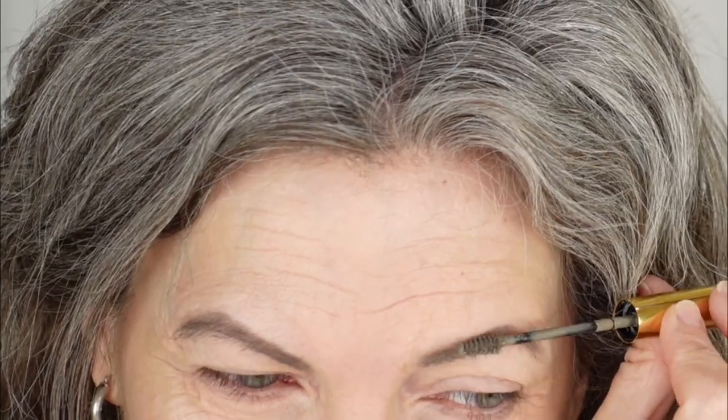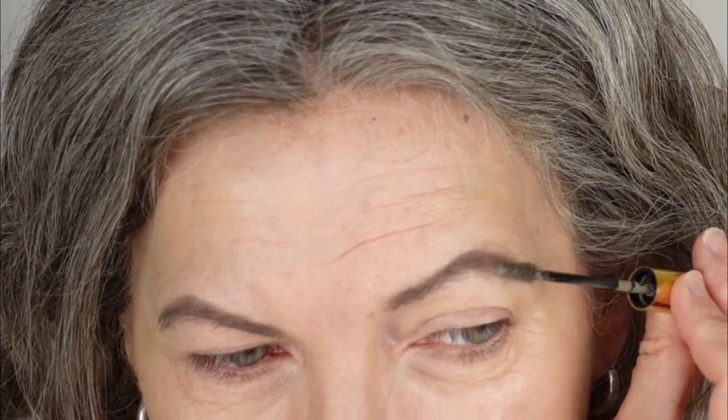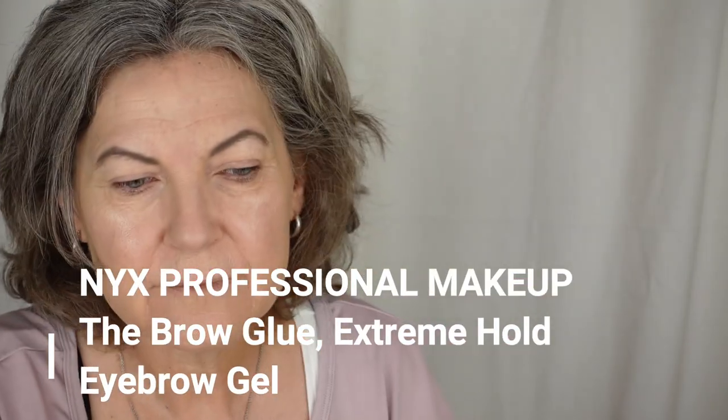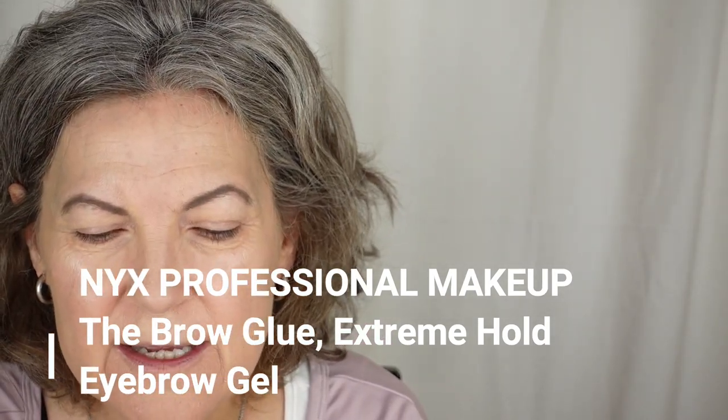I'm going to do my other eyebrow really quick. For this brow gel, I go pretty liberal — this is the one thing I use a heavy hand on. It looks like a big creepy spider in the mirror. I was trying to get my brows to go up because that's the style, but I haven't been able to do that yet with any of the products I have, including NYX Brow Glue which is clear.